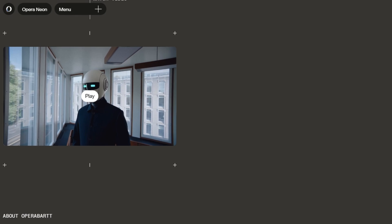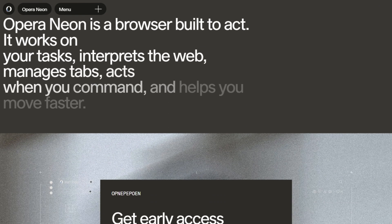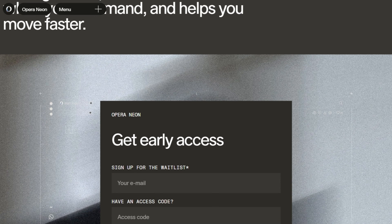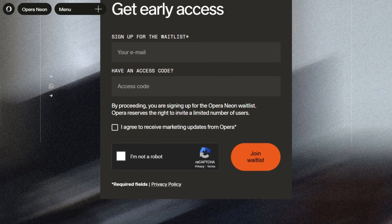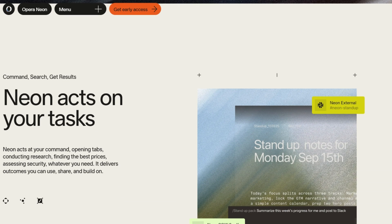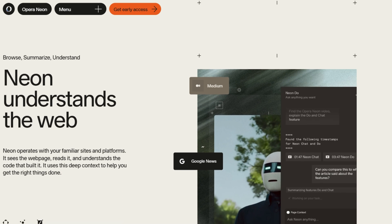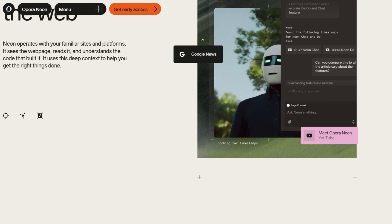The verdict? These are impressive tech demos most people don't need. Paying for Perplexity already? Comet's included now — do research-heavy work and it'll save time. Considering $20 for Neon? Ask if you actually need to build web apps in your browser. If not, you're paying for party tricks.